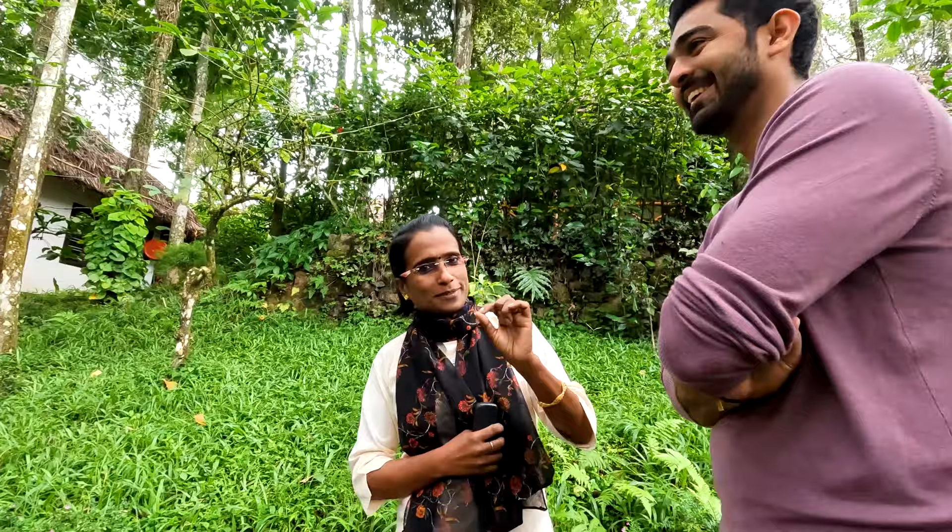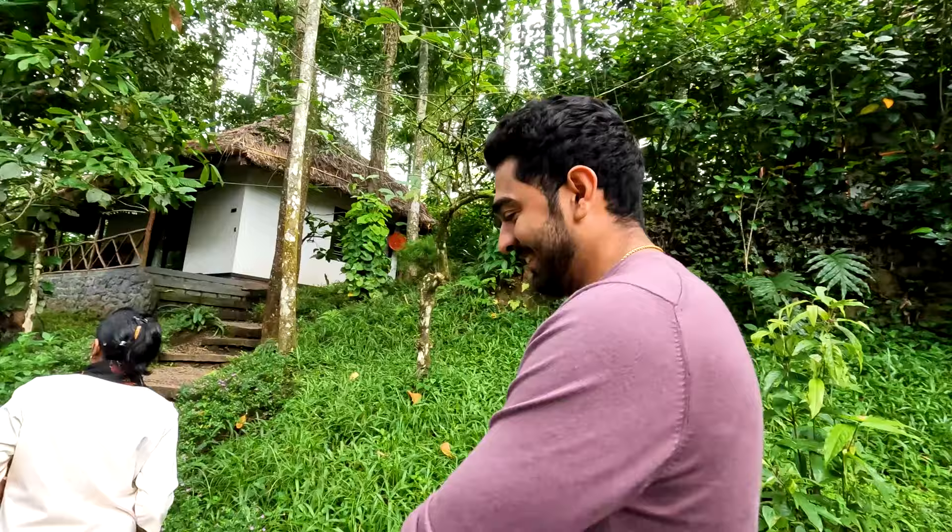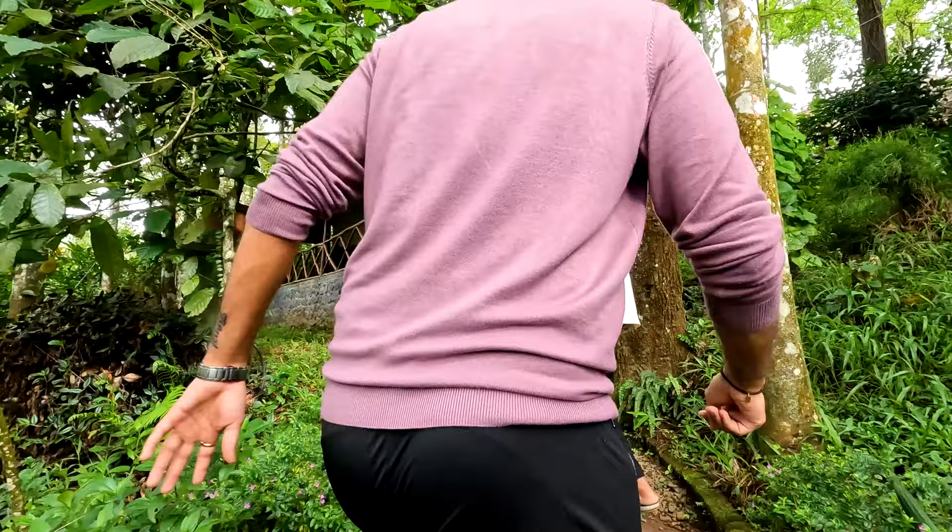I will teach you a little Hindi. Kunal's Hindi is as good as yours! This one — they are making furniture with a rope, silver rope.